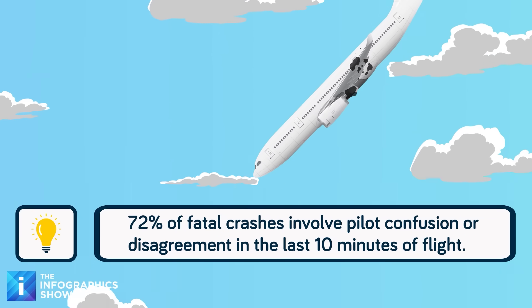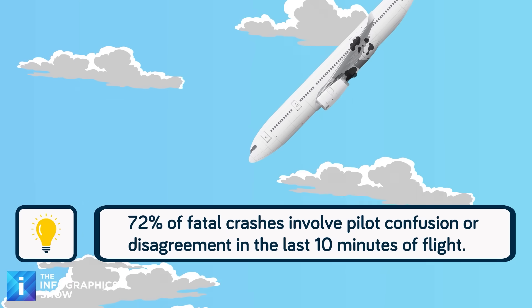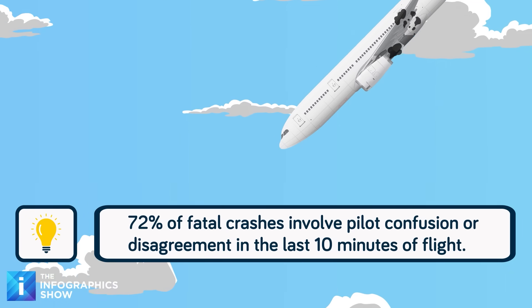This might seem like critical data being lost, but it's actually not a large risk. The odds are high that whatever happened in the front cockpit to cause a plane to suffer a failure happened in the last two hours of the flight.